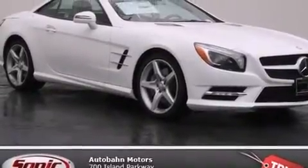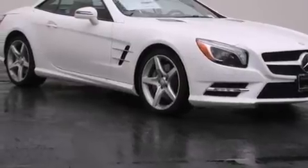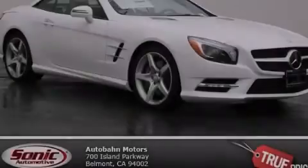Additional features include a rear window defroster, traction control, a keyless entry system, and rain-sensing windshield wipers that can turn on automatically if their sensor identifies water on the windshield. This vehicle is sure to sell fast — call and arrange your test drive today.